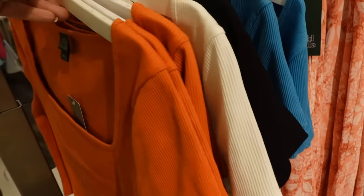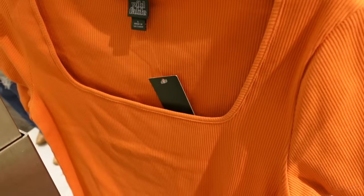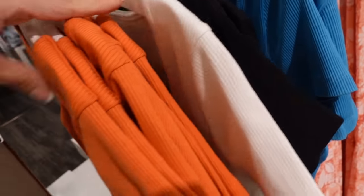Right in front I'm seeing a new square neck short sleeve top from Wild Fable. This has that square neckline, it's completely ribbed, it is cropped with that shorter sleeve. In the orange — also comes in white, black, and the blue — and they're $10.